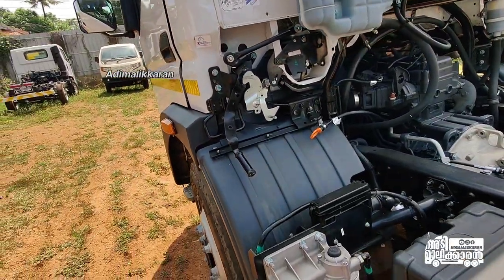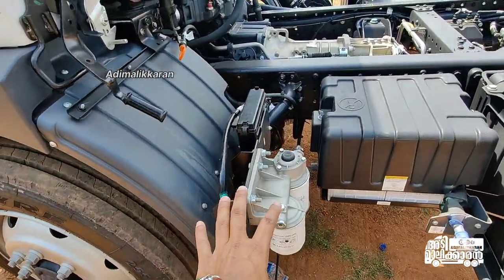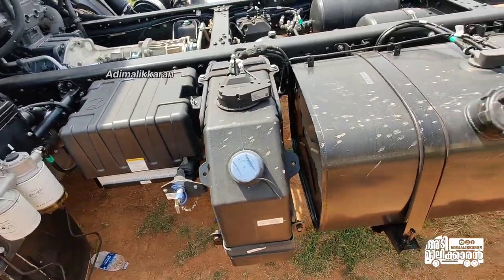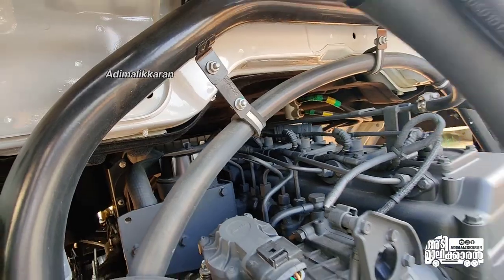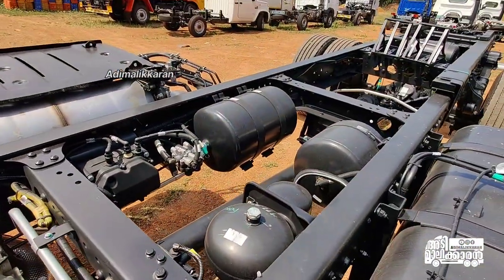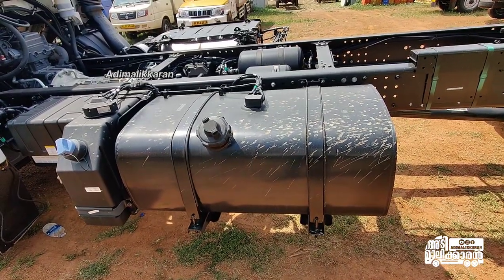Now let's look at the diesel filter on the car. I will see the battery box here. This is the AdBlue tank. I will see the fuel tank here. We have the engine and gearbox. Our fuel tank is 160L. The AdBlue tank is 36L.